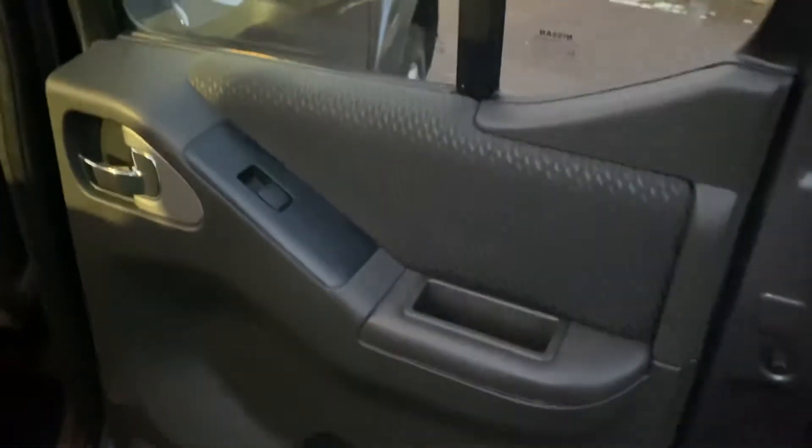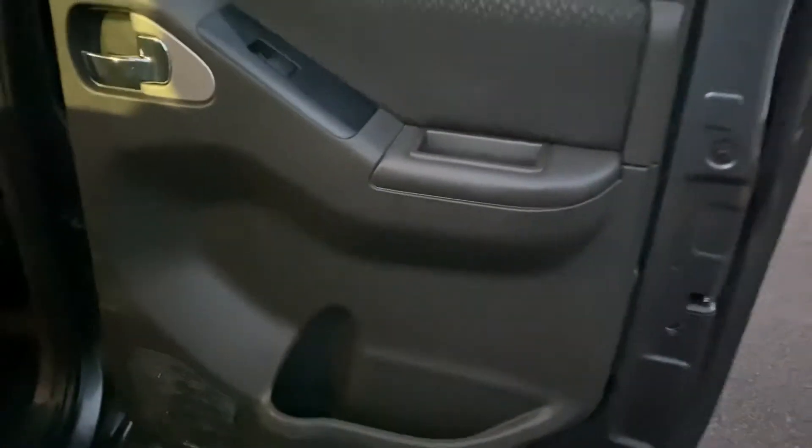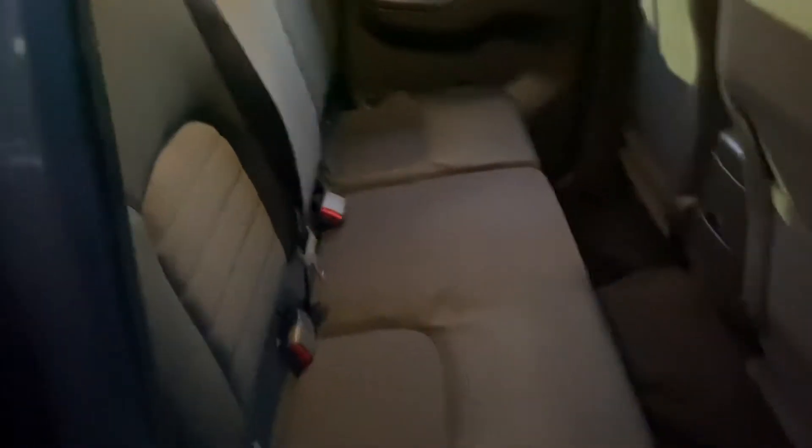Inside we're going to be struggling a bit with the camera, but the door card on the passenger side rear is clean and tidy with no major damage on it. The entry step plastic is all good; we've got genuine rubber mats in the back. The backs of the seats are in clean, tidy condition, headlining all good, and the rear seats again are clean and tidy.